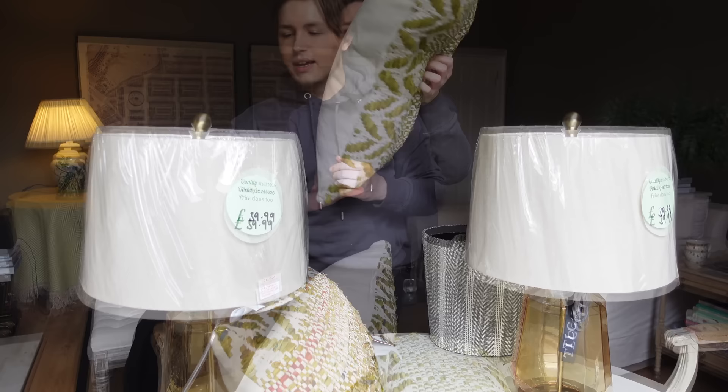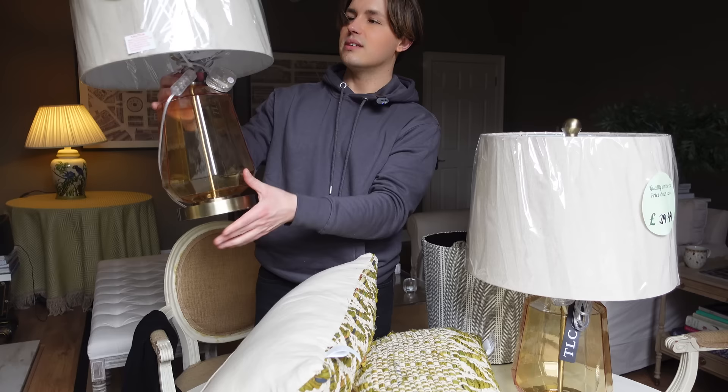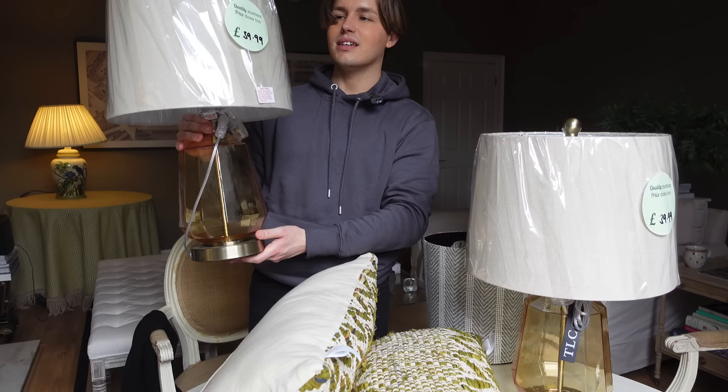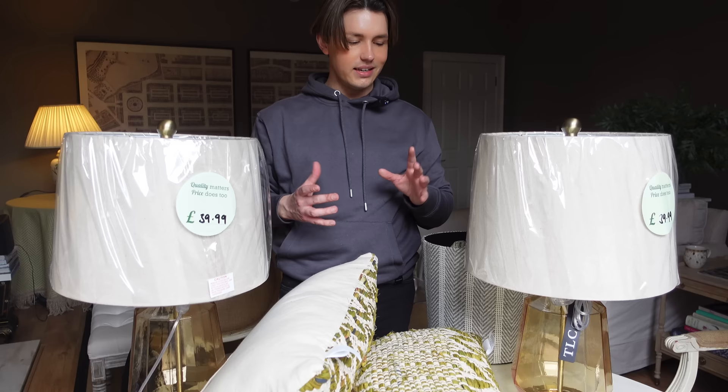Next I found these two lamps. You can see that this is like a greeny-yellow glass, and it's got this nice linen frame — quite simple, but I think effective. This was a real bargain at £39.99 for each, so about £80 in total. Lamps really make a room; they can change up a room quite dramatically, so I think this more modern contemporary style will work great in the room.